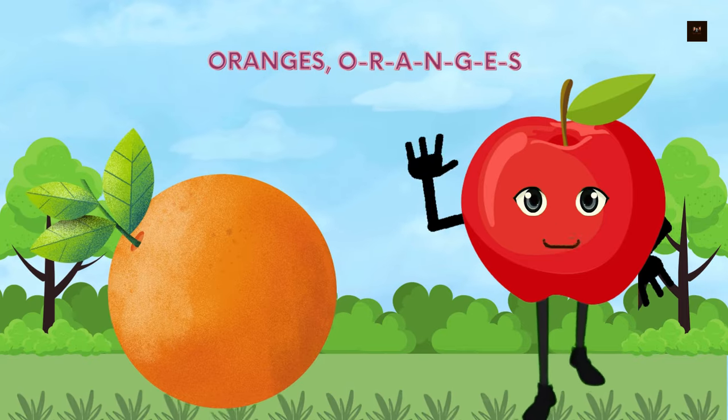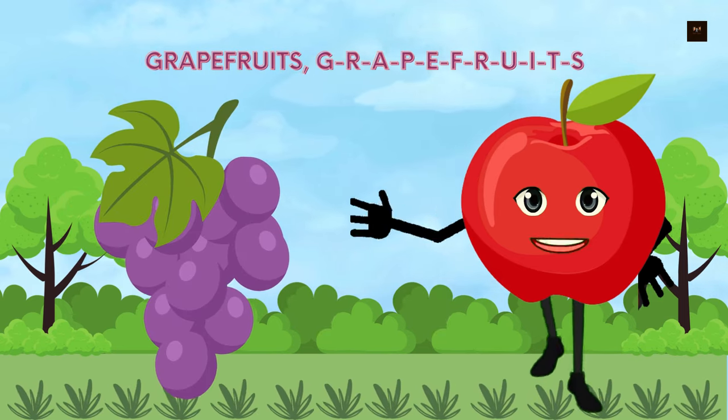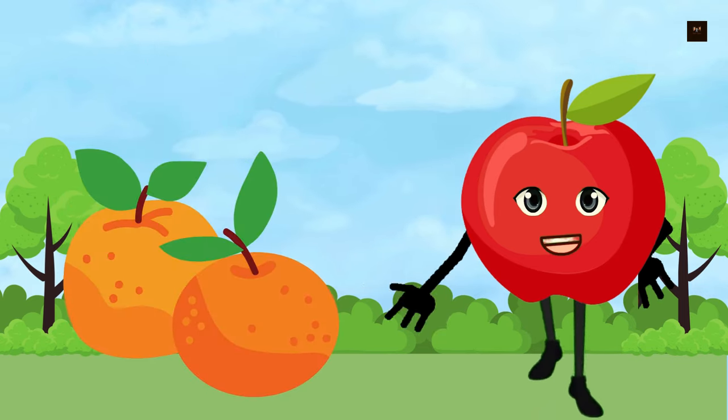Now we will know about citrus fruits — in some regions. Oranges, O-R-A-N-G-E-S. Grapefruits, G-R-A-P-E-F-R-U-I-T-S. Clementines, C-L-E-M-E-N-T-I-N-E-S.